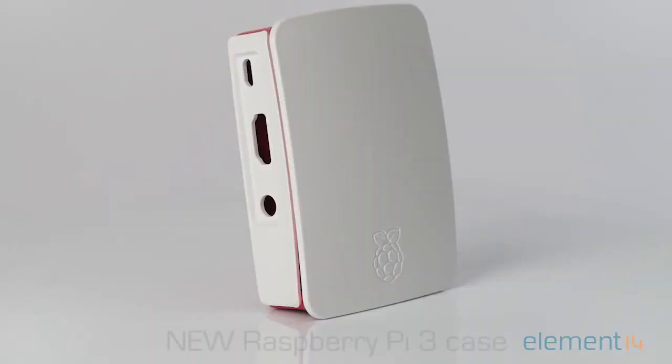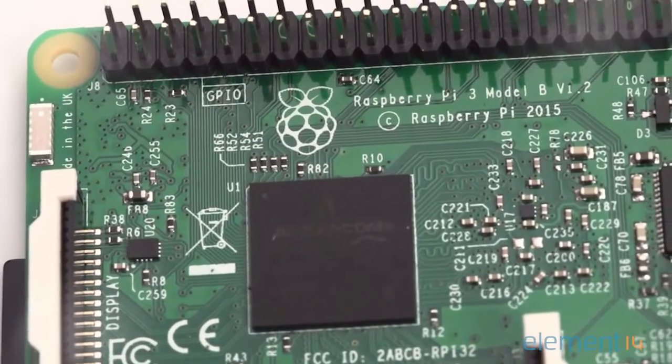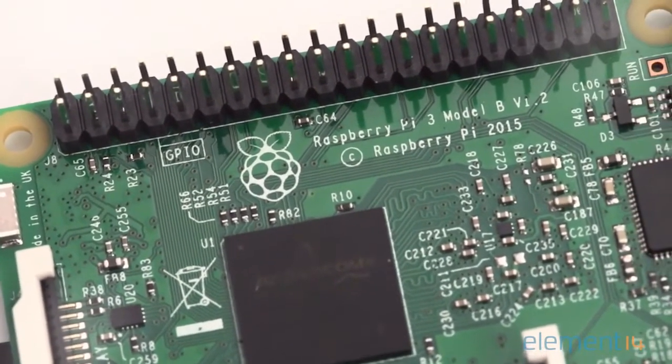And to protect your precious hardware, there's a brand new Raspberry Pi case. The Raspberry Pi has had a huge impact with makers, professionals, industrial and consumer markets.